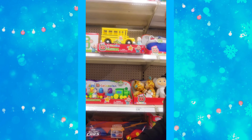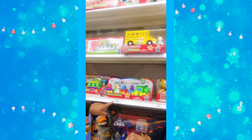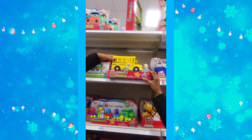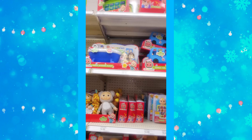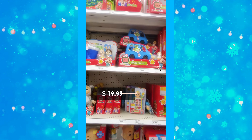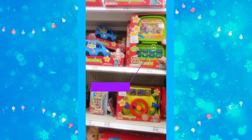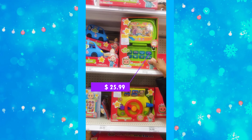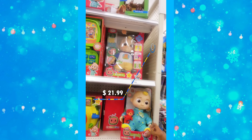CoComelon is very popular right now. The CoComelon train set is $24.99, Wheels on the Bus is $14.99, a CoComelon family car is $19.99, a sing-and-learn laptop is $25.99, and the CoComelon dolls are $21.99.